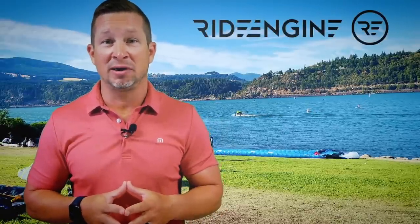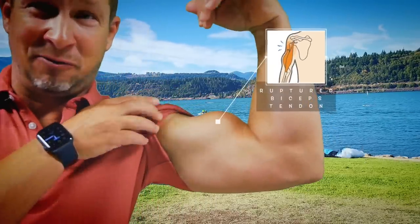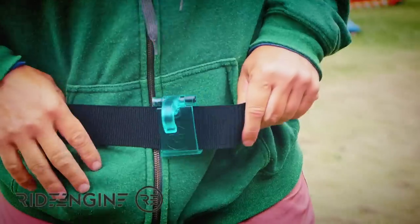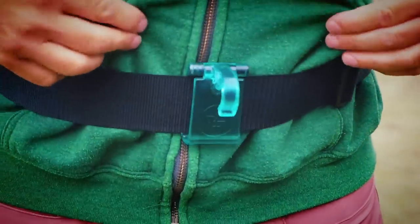With many people wanting to harness in with their hand wings on long reaches — and to avoid having wing bicep — Ride Engine created the wing harness hook, which fits on any standard wing waist leash. It's molded plastic so it won't scuff up your board while mounting, and it's easy to position and hook in.